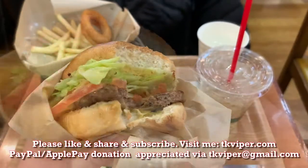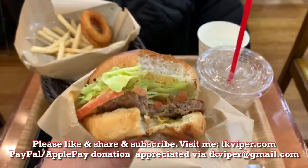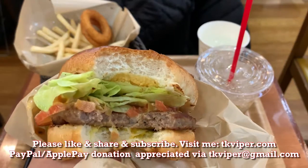Anyway, thanks for watching. Please like, subscribe, and share this video. I'll see you guys next time.